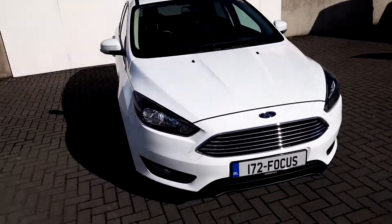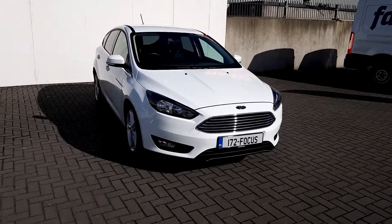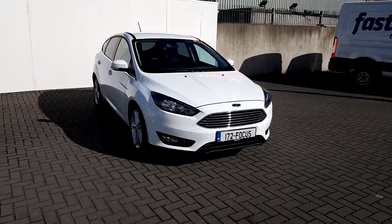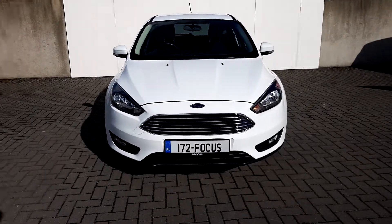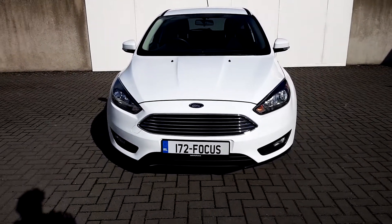Hello and welcome to Joe Duffy Online Used Car Sales. Here today we have a 2017 Ford Focus Z-Tec. This car has a 1.0L EcoBoost engine with 125 horsepower and a 6-speed manual gearbox.